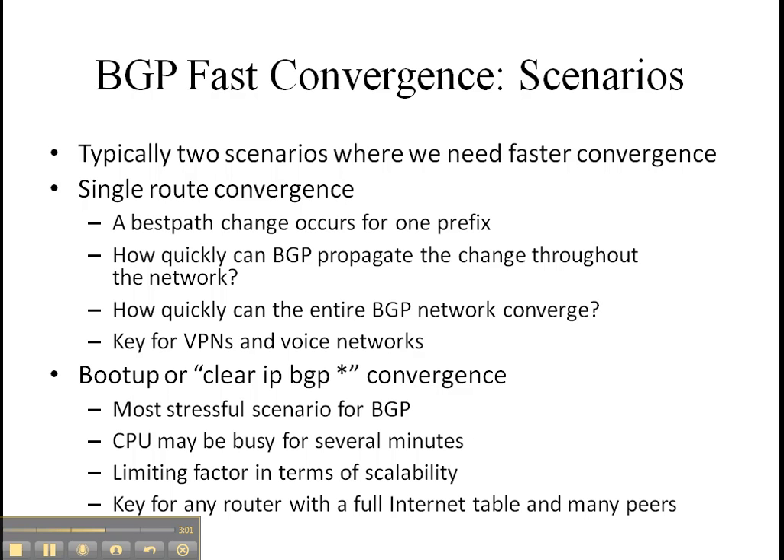So what drives BGP fast convergence? The same thing that drives convergence with your IGP — to minimize outages.